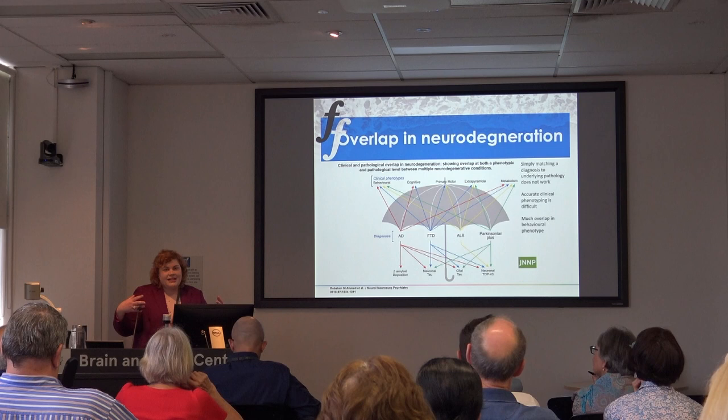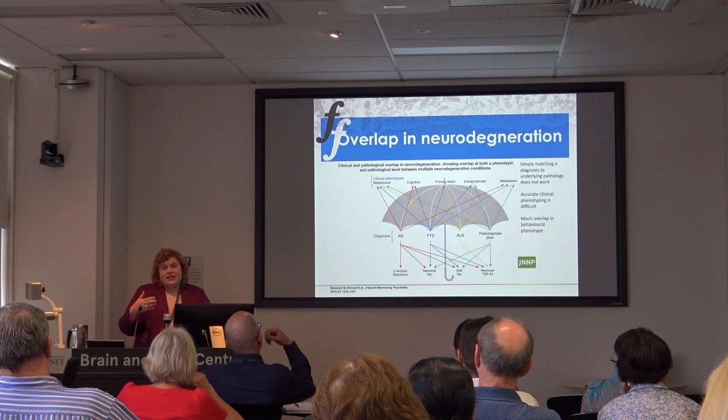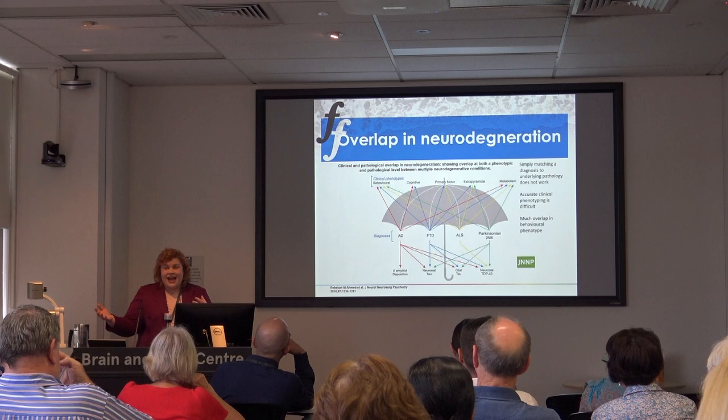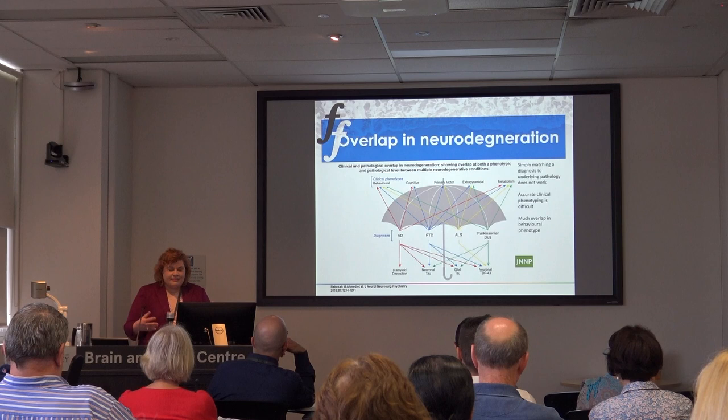From clinical practice, as diseases progress, all of these conditions can overlap. If you've got a primary diagnosis of FTD, as the disease progresses you might develop signs of Parkinsonism — slowing of walking, a shuffling gait. That doesn't mean the doctor got it wrong. It means these conditions can overlap because the protein spreads throughout the brain, and as different parts of the brain become involved you develop different symptoms.